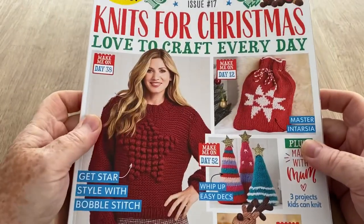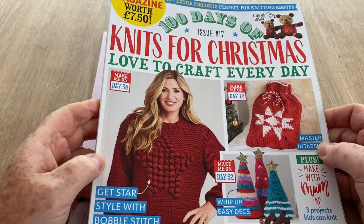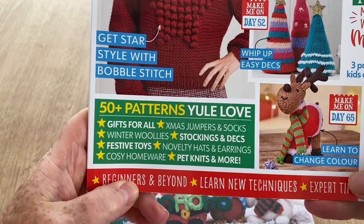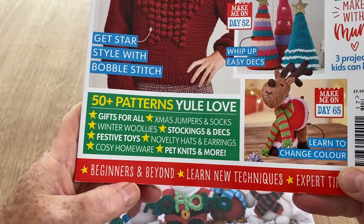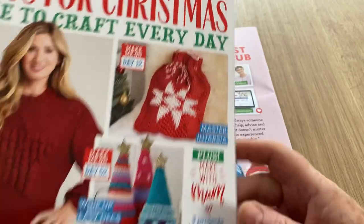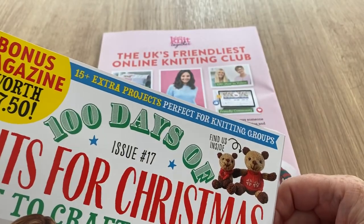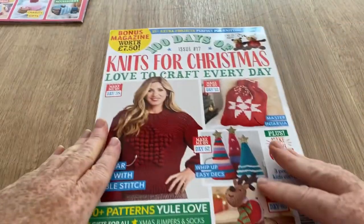We've got a bonus magazine worth seven pounds fifty. This is issue 17, so they've done these before. There are 50 patterns - yule love gifts for all, Christmas jumpers and socks, winter woolies, stockings and decks, festive toys, novelty hats and earrings, cozy homewares, pet knits and more. Inside there's also these teddies - 15 extra projects perfect for knitting groups. This is the Knit Natter book - well cute!